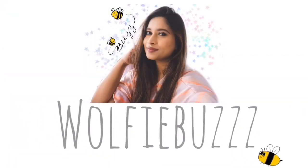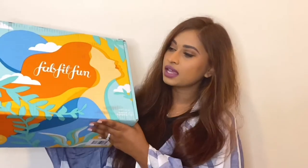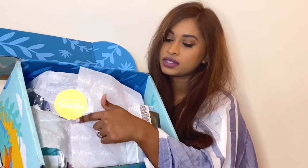Without further ado, let's dive right into it! This is how the box looks — it's a really nice, big, colorful box. They package everything very nicely, and this is how it looks when you open it. I tried not to take the tape off to show you guys how things are inside. Everything in my Summer 2020 box is inside, and on top is actually my mystery bundle items.